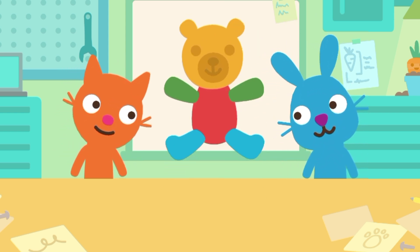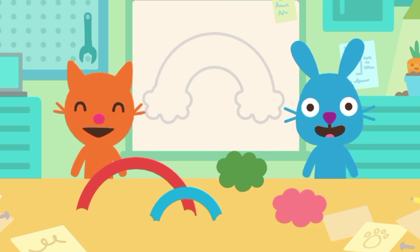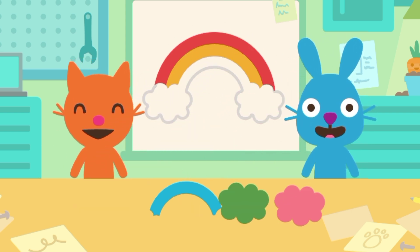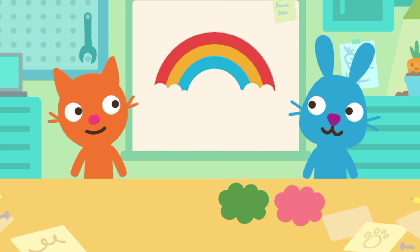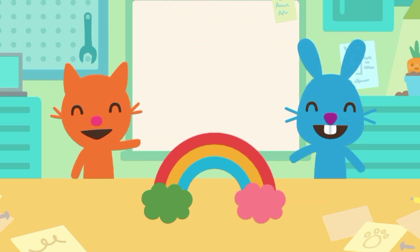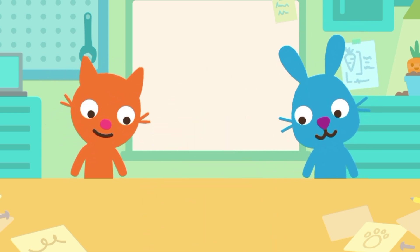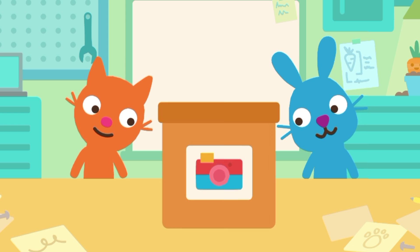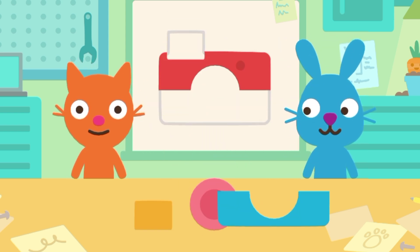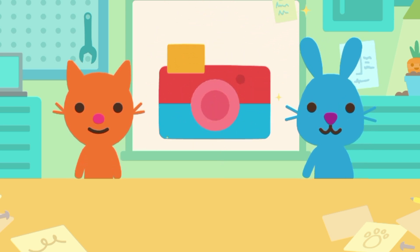It's a teddy bear. It's a rainbow. It's a camera.